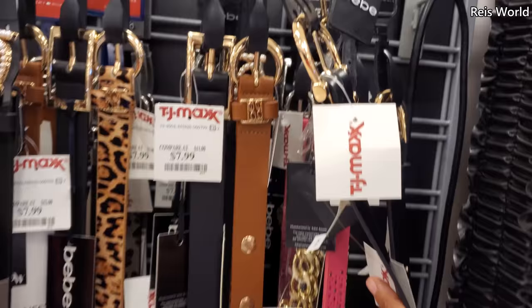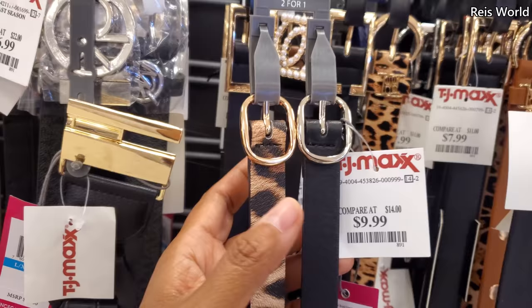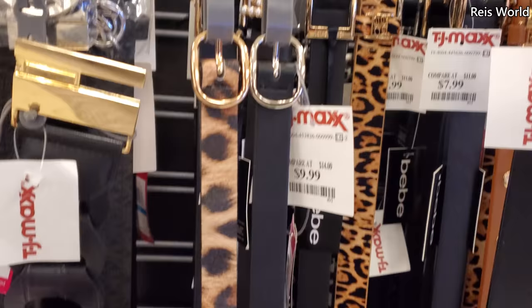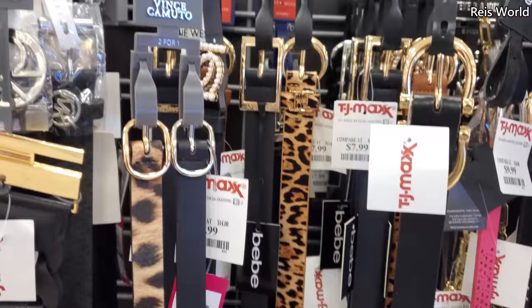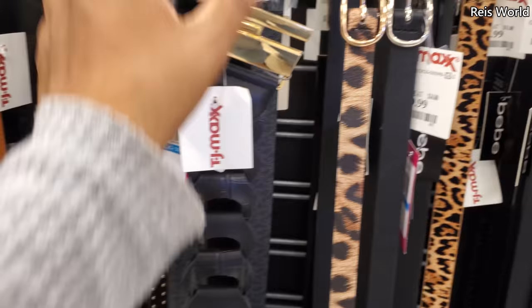You get the black and tan, and they also have your animal print. These are really nice. Look at this Vince Camuto for ten dollars — you get two skinny ones. Normally you find two skinny ones like at Walmart for ten bucks. Vince Camuto again with a stretchy belt and large buckle — this retails for 48. And then of course a Calvin Klein and a Michael Kors.